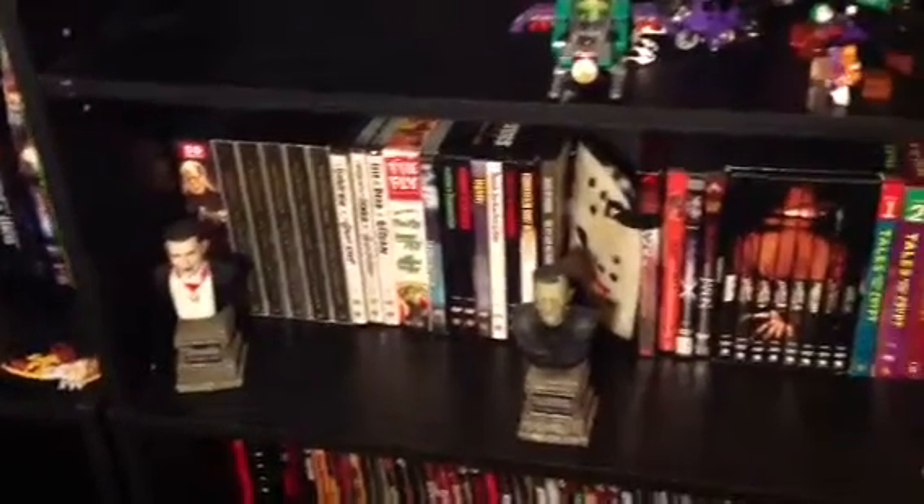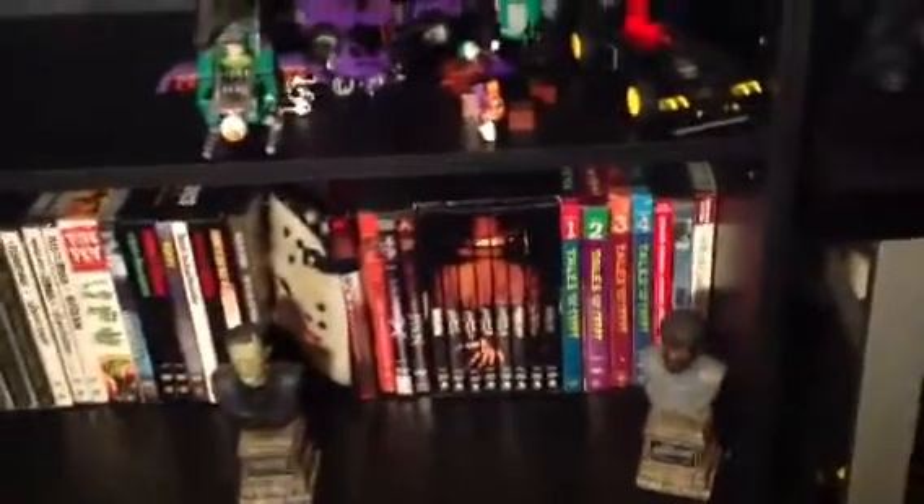Classic horror films and stuff on DVD — a lot of stuff from the 20s, 30s, 40s, 50s, some 70s stuff, but mostly stuff that's only on DVD. My horror busts, all my horror Blu-rays, my Jason mask, and a couple other little figures.